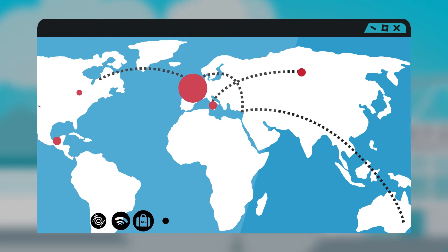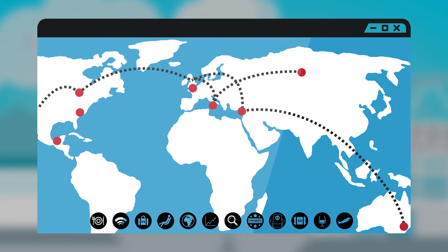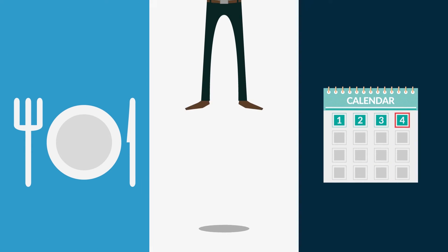Imagine the impact on revenue and profits if you were able to answer key questions. That's all about the right product, at the right time, to the right person.